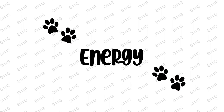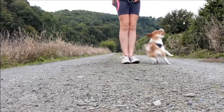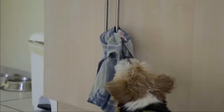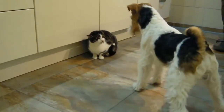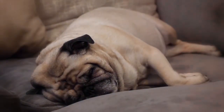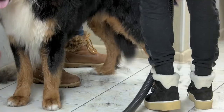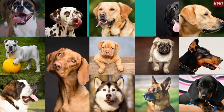Number 3: Energy. This is another essential factor to consider when getting a breed. Energy levels vary between breeds, so you will need to consider what time you have to release a dog's energy, and then decide if a high-energy dog is tolerable or if you should stick with a lower-energy breed. It is important to put into consideration all three factors to know what dog breed fits your preference.